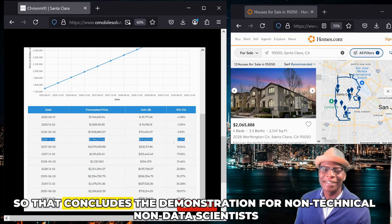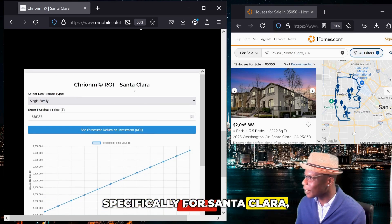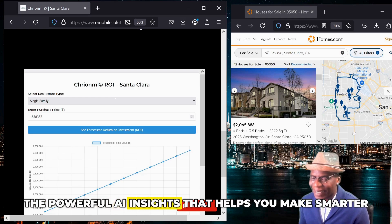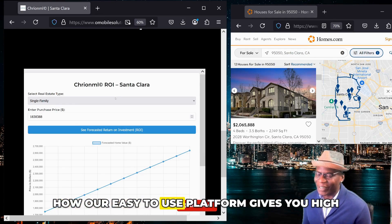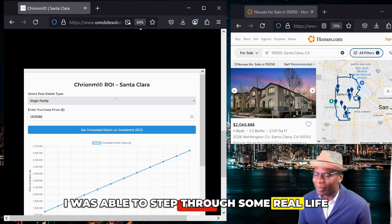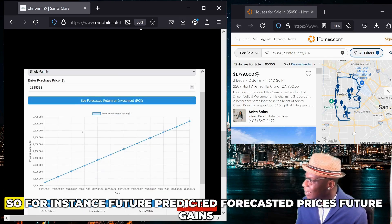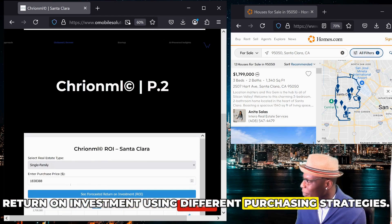So that concludes the demonstration for non-technical, non-data scientists, specifically for Santa Clara and how Kryon ML will help you achieve your real estate investment goals quicker. To summarize, I walked you through the powerful AI insights that help you make smarter decisions. Secondly, I demonstrated how our easy-to-use platform gives you high-level forecasts and trends to help guide your strategy. I stepped through some real-life scenarios and examples using real-life data, and I demonstrated the AI-generated insights — future predicted forecasted price, future gains, and return on investment using different purchasing strategies.